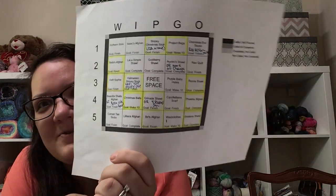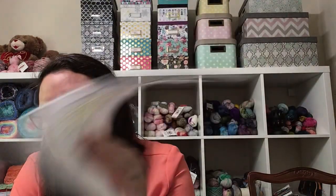Those were the two that were called for WIPCO. I have not finished a single WIPCO square, so I really want to put some focus on finishing some of the things that have been called.